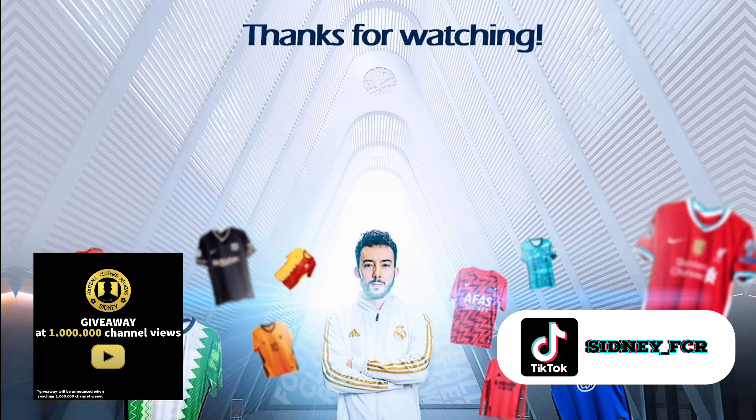In the next clip I'll show you how this jersey fits me. Once again, subscribe to my YouTube channel — I really appreciate it. Thanks for watching, see you next time.